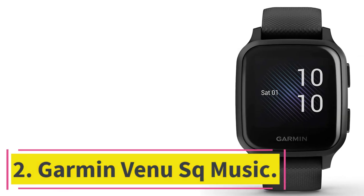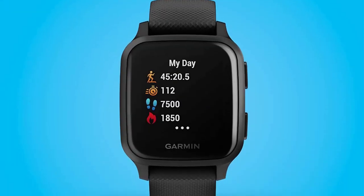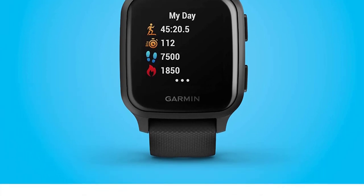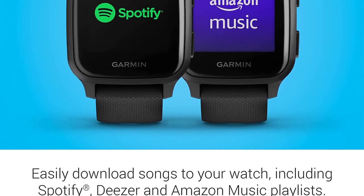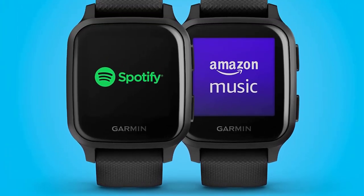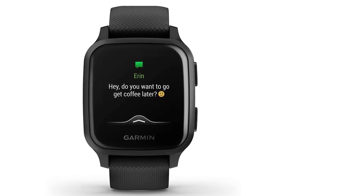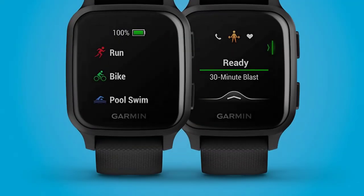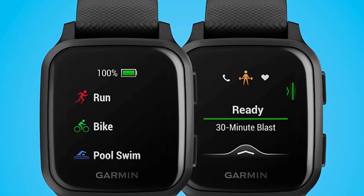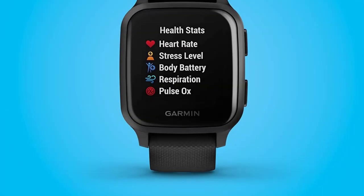At number 2, the Garmin Venue Square Music. This smartwatch supports a wide variety of third-party applications, making it one of the best smartwatches with music support. It supports local music playback — using your MacBook or Windows computer you can transfer all your music into the watch and play it offline without depending on your smartphone. It also supports third-party apps like Spotify, Amazon Music, and Deezer, though you will need a paid subscription plan for these services.